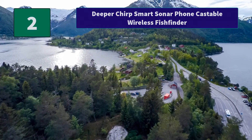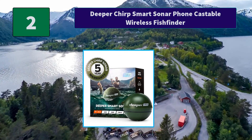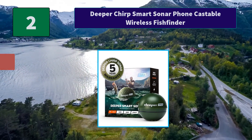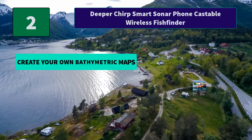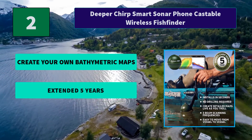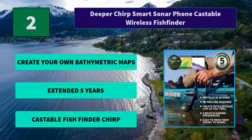Number two: Deeper Chirp Smart Sonar Phone Castable Wireless Fish Finder. The three-beam frequencies, crisp clarity, and extreme accuracy make it ideal for quickly locating target species and holding spots. Main features include the ability to create your own bathymetric maps, extended five-year warranty, and castable fish finder chirp technology.